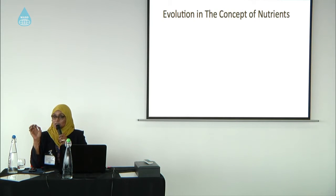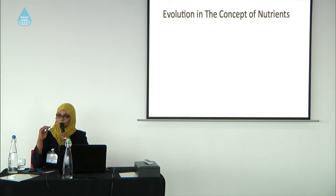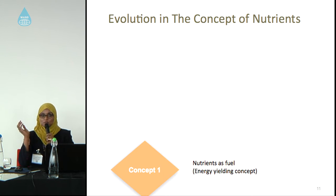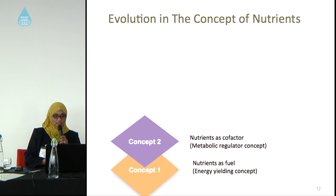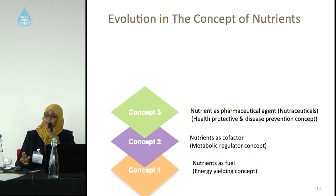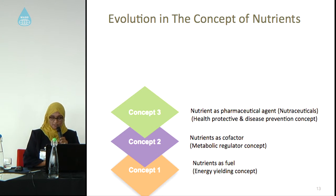Nutrigenomics is a very emergent new topic in nutrition. To understand it, I will go through the evolution of nutrient concepts. First, there is the energy-yielding concept — all of us know that we take macronutrients mainly to provide energy for our body. The second concept is nutrients used as a metabolic regulator — nutrients act as cofactors for metabolic reactions in our body. There is also a relatively new field where nutrients are used as a protective or disease prevention concept, meaning nutrients are used as medicine — called nutraceuticals — in treatment and prevention.